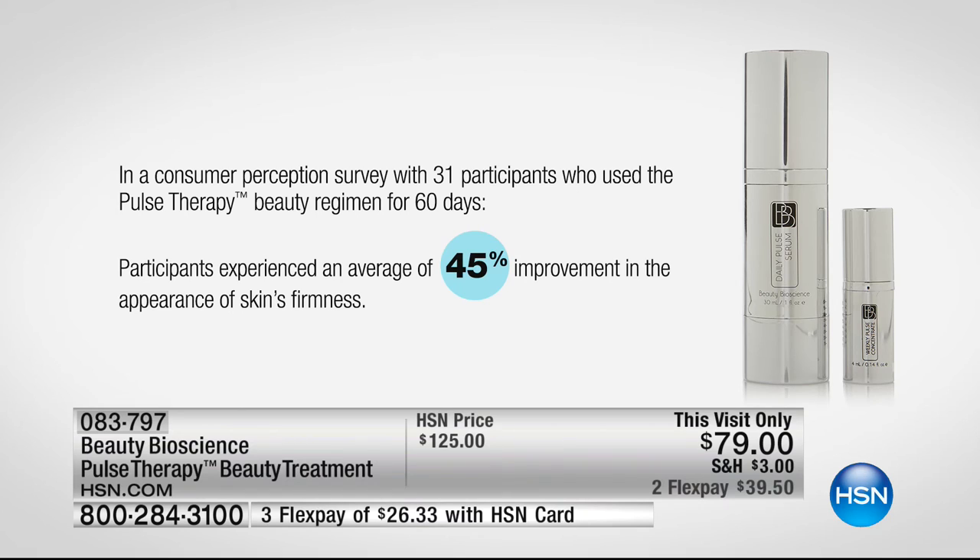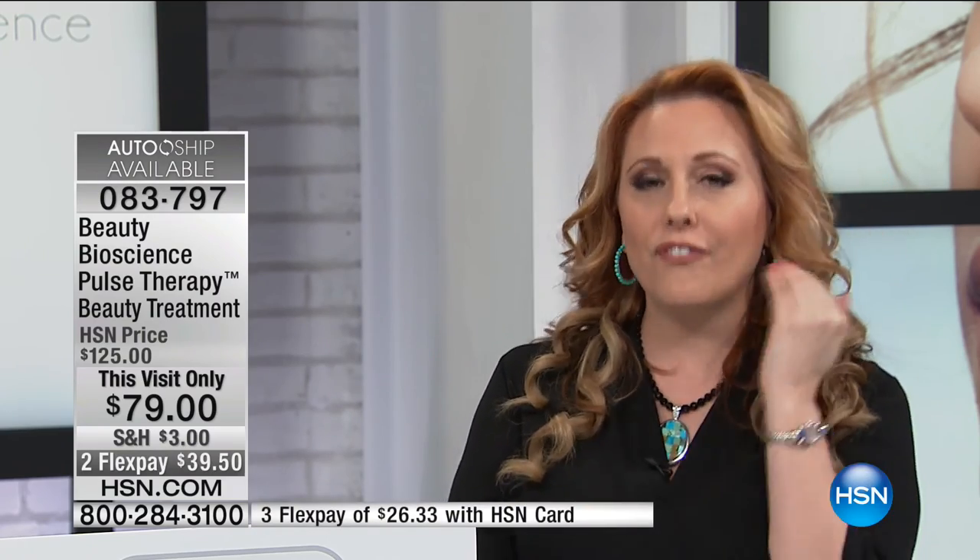In a consumer perception survey with 31 participants using pulse therapy for 60 days: participants experienced an average 45% improvement in the appearance of the skin's firmness — meaning half the people had more than 45% improvement. If you feel like firmness is your issue, you can mix and match these products. It's like using a clarifying shampoo when your regular shampoo is weighing your hair down — the skin is the same way. Once you put that scaffolding back up where it's supposed to be, things start improving.